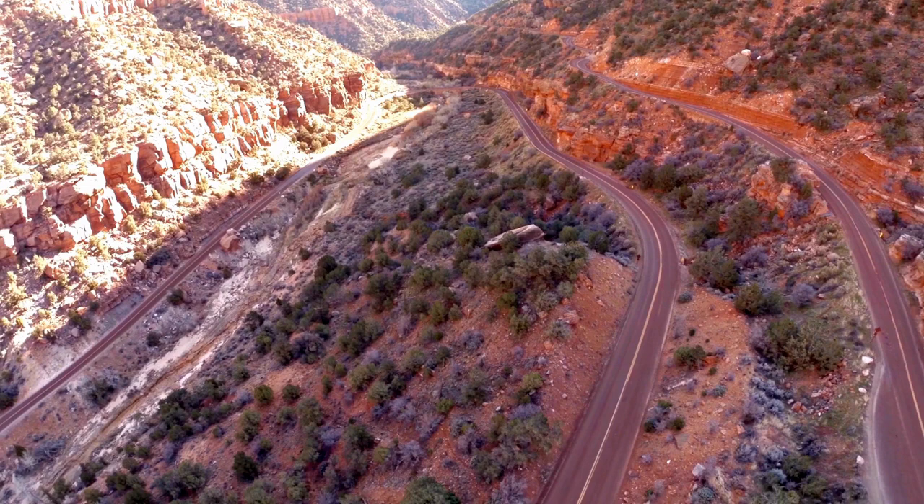Angels Landing is one of the most popular hiking trails in Zion National Park, and it's also one of the most challenging. The trail is just over 5 miles round trip and gains over 1,500 feet in elevation. The trail begins at the Grotto Trailhead and follows the West Rim Trail for about 2.5 miles before branching off and ascending a series of steep switchbacks to the top of the iconic Angels Landing rock formation. The trail is known for its narrow, exposed sections that require hikers to maintain their footing.